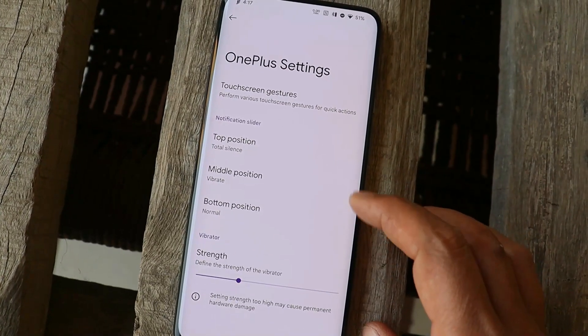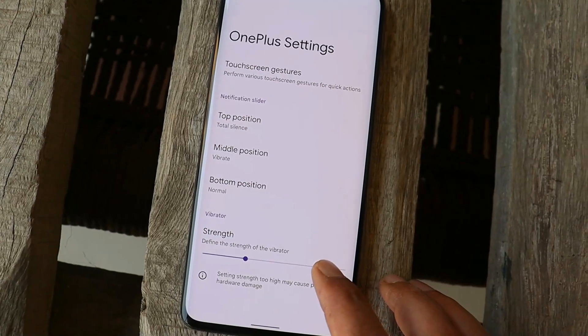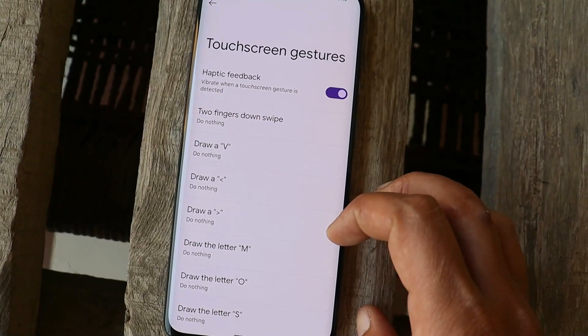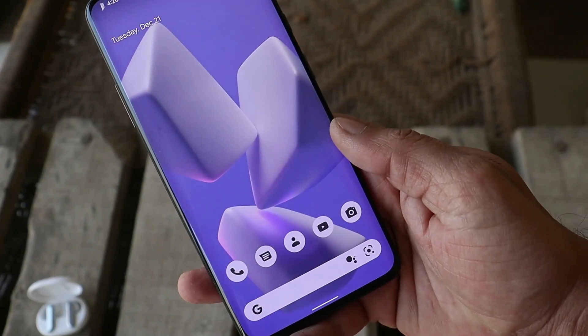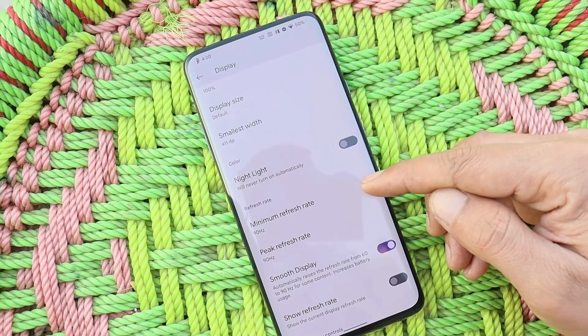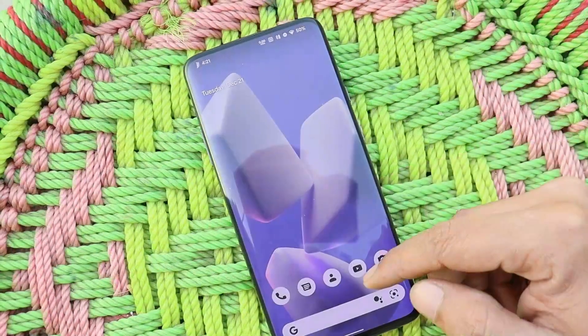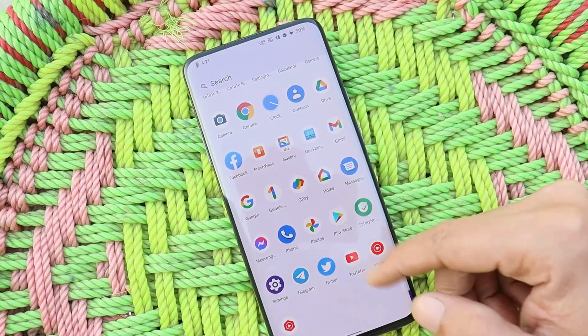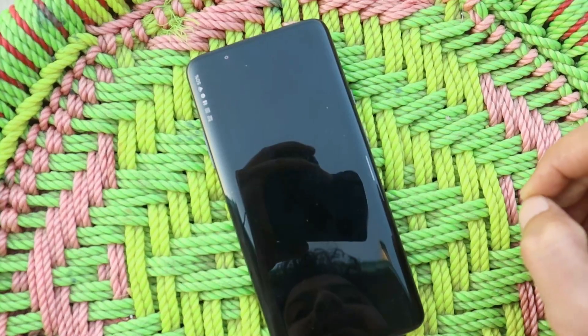The best part is we also get stock OnePlus settings, like where you can customize the alert slider, change the vibrator strength, and we also have touchscreen gestures. Fingerprint unlock is pretty fast — no issues to be seen while unlocking the device. If your device supports 90Hz refresh rate, you get those settings in the display section.